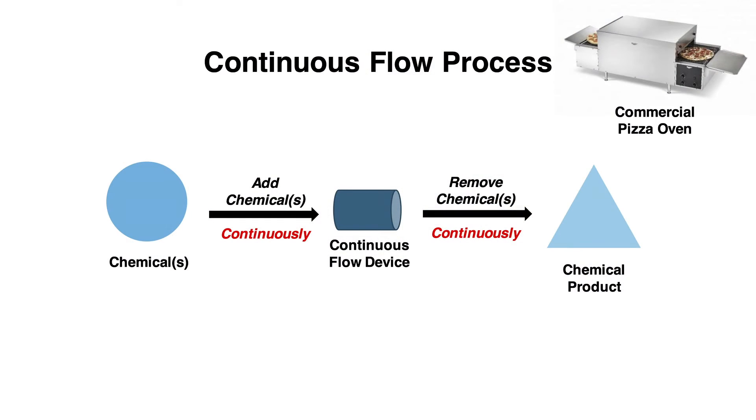In contrast, an alternative manufacturing technique is called continuous flow processing. While this technology has not seen widespread adoption in the chemical or pharmaceutical industry, the petrochemical industry has made use of continuous flow for decades. You typically use a continuous flow device to which the chemicals are added continuously and the product chemicals are removed continuously.